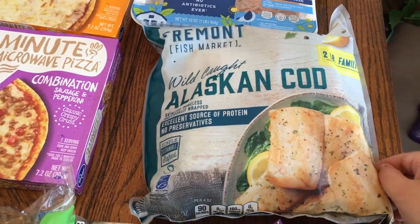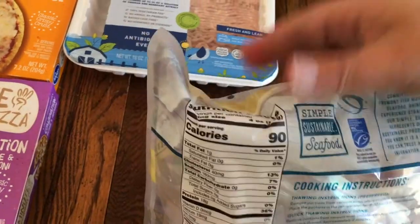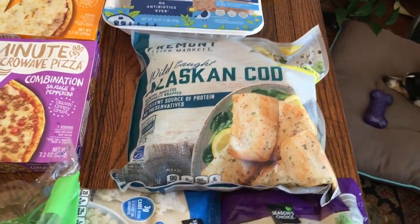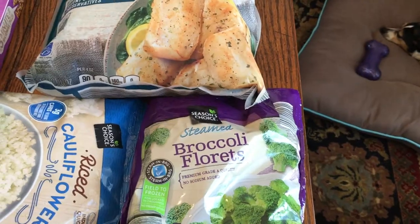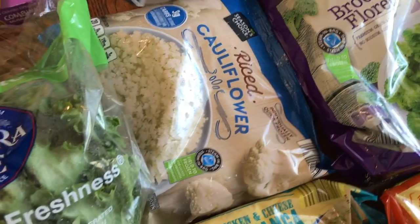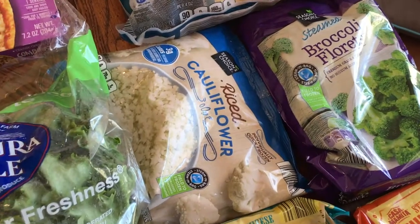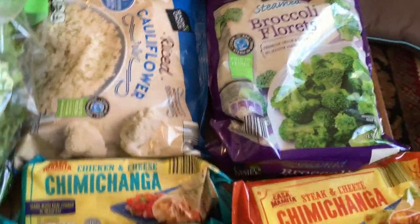They only had it in the two-pound family bag at Aldi, so I went ahead and bought it — I think it was about ten dollars. It has eight servings per container, so for our family it'll cover two dinners. There'll probably be another cod recipe in the weeks to come. We have some broccoli — I got it because we used a bag last week and I like to replace it. Same with this cauliflower rice. If you watched my last 'What's for Dinner' I did a low-carb chicken and cauliflower rice, so I used one bag. I buy it pre-riced — why shred it yourself when you can just buy it like this?